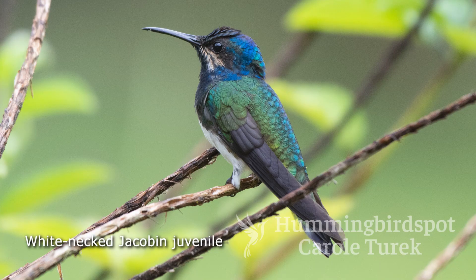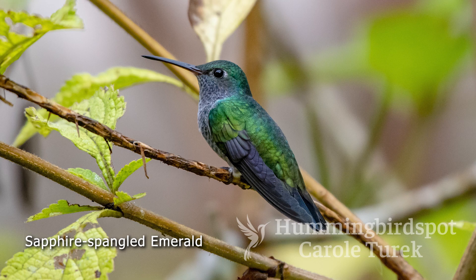In addition to the ones I already mentioned, there were white-necked Jacobins. There was a really pretty juvenile there that let me get really close. You can tell the juveniles — sometimes they have patchwork feathering, malar stripes like this one, or dots or stripes down their backs. The white-necked Jacobin is just a beautiful bird and they are everywhere down in South America and Central America. There was also a beautiful sapphire spangled emerald.